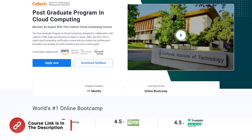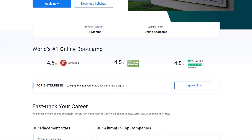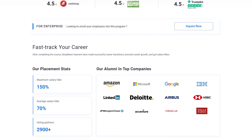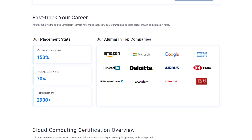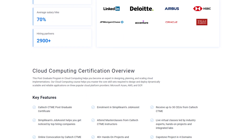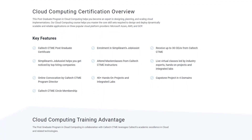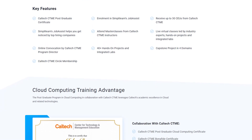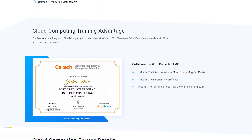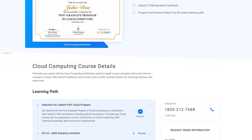To help you with the next step, we have our Caltech Postgraduate Program in Cloud Computing. This course will help you become an expert in Azure, AWS and GCP, and let you master key architectural principles and develop the skills needed to become a cloud expert. This postgraduate program helps you become an expert in designing, planning and scaling cloud implementations, and master the core skill sets required to design and deploy dynamic, scalable and reliable applications.